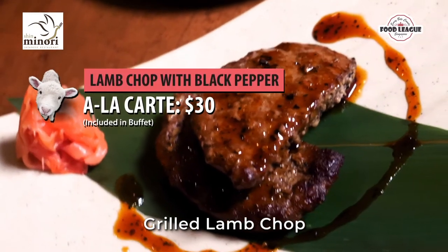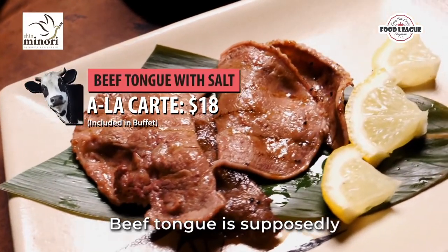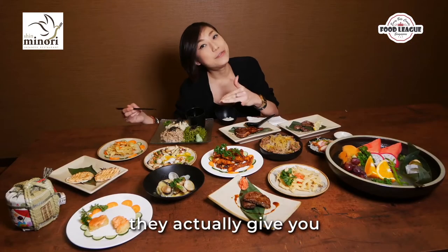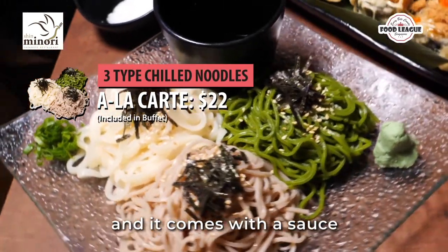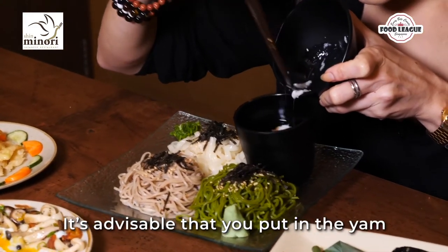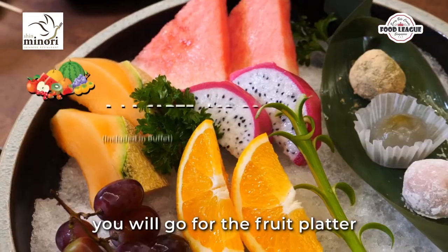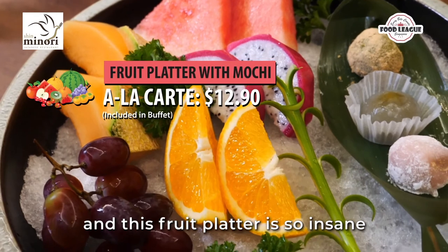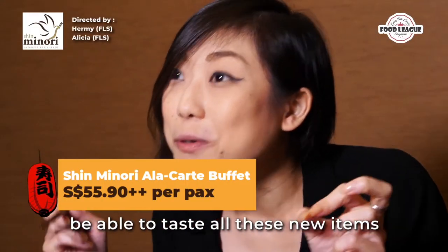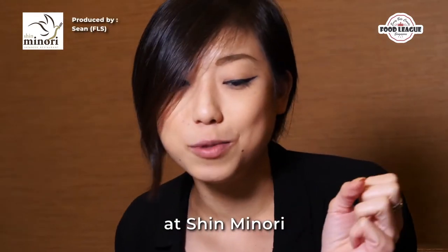Two notable mentions: the grilled lamb chop, which is super flavourful and lamby, and the beef tongue, which is supposedly super tender. If you're not full by the end of the buffet, they give you a trio of noodles with sauce and grated yam — it's advisable to add the yam only right before eating. After your meal, there's a fruit platter and mochi for dessert.